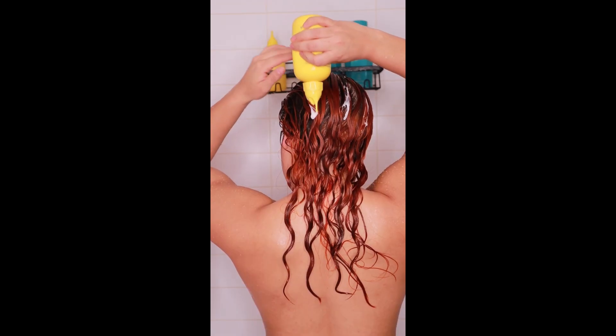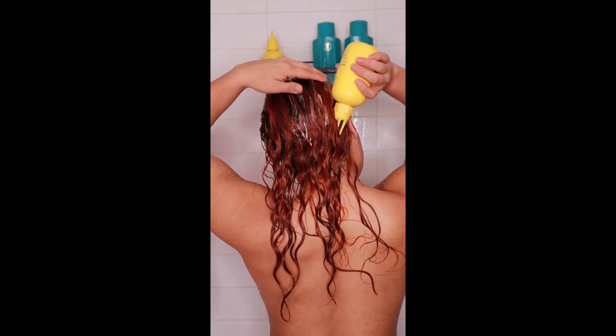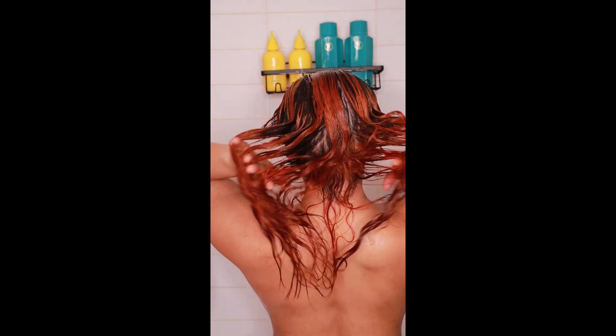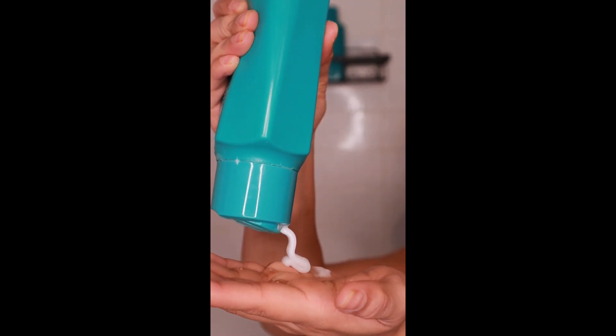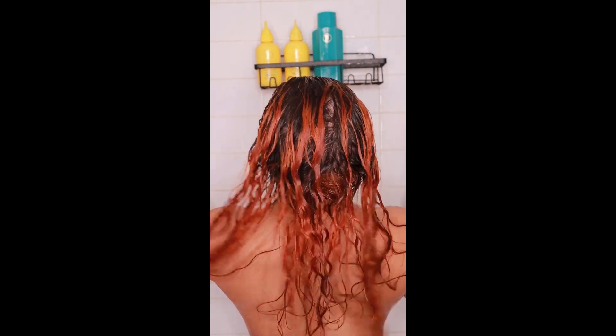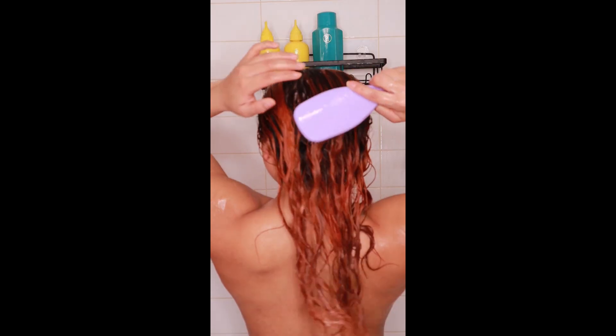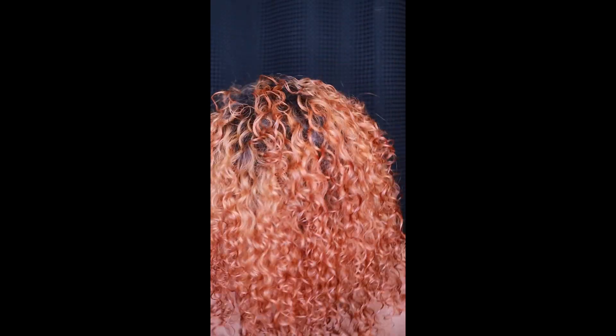I follow up with the mint conditioner, putting it throughout the scalp to add back moisture. I brush it through so it coats everything, and it also promotes hair growth. To add even more moisture for my curly hair, I go in with her conditioner, brush it through, and before styling I spray in the leave-in detangler. This is the final result after styling — I hope you enjoyed that video!